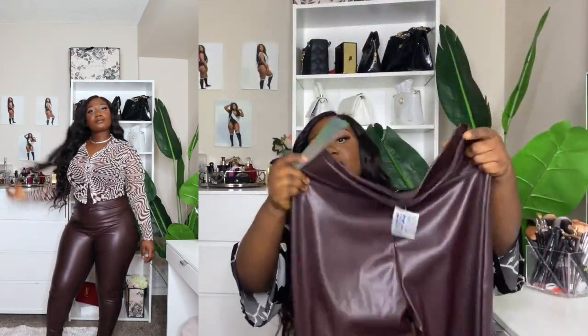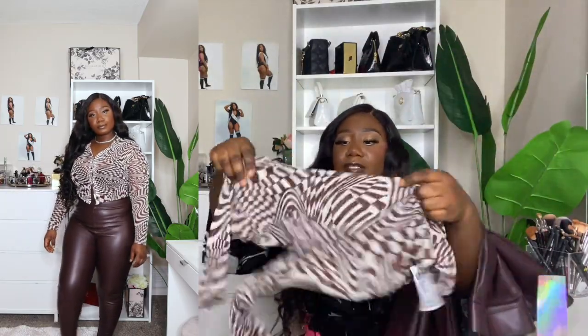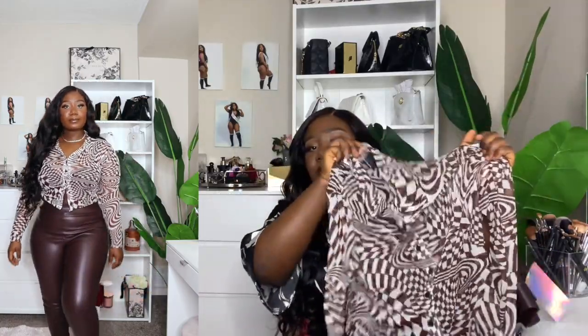Now I'm going to try on these pieces and show you guys how I style them. This is the first outfit — pairing the little brown stretchy pants, which I got in size large, with this sheer top. Make sure you put something underneath a sheer top. I'm going to add some jewelry — gold accessories, silver, whatever you want. You don't have to do all brown; you can add a different color to spice it up a little.